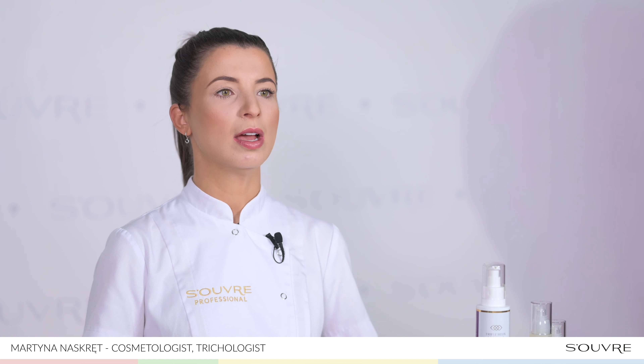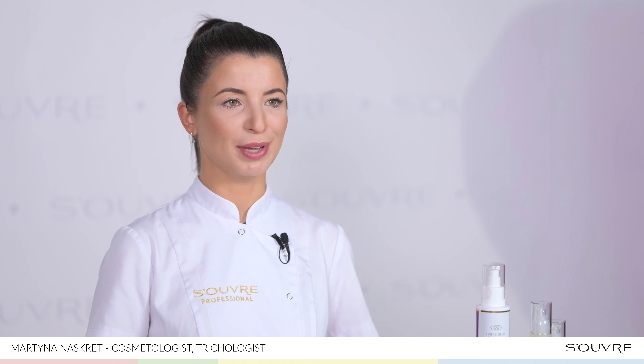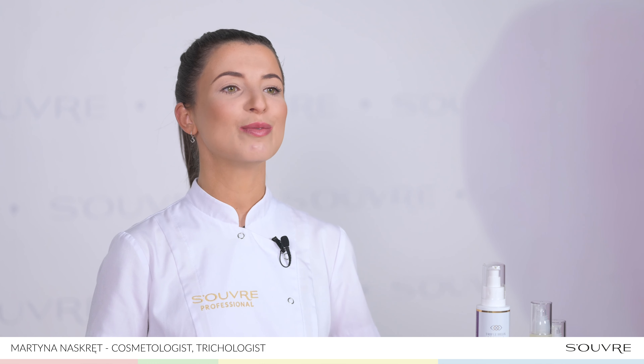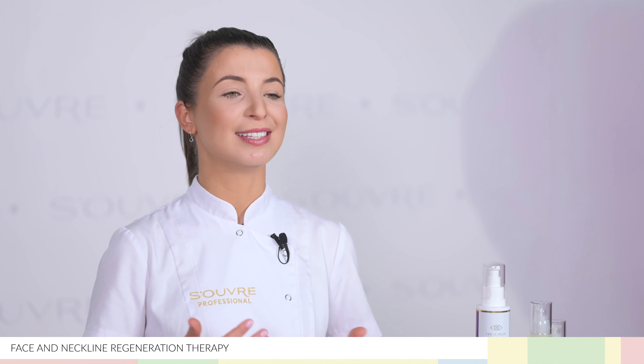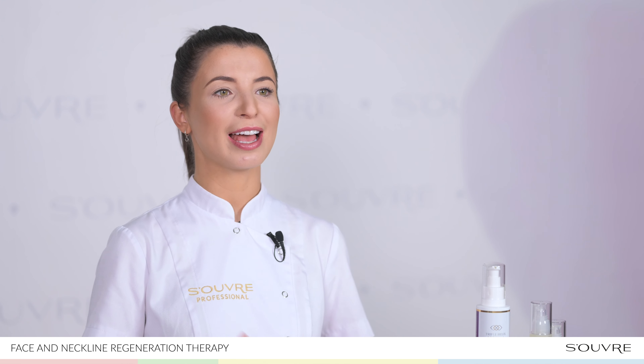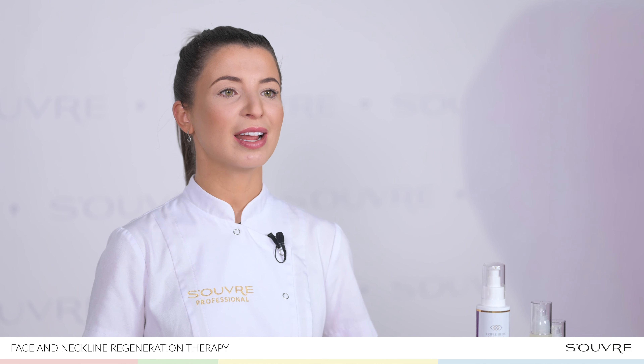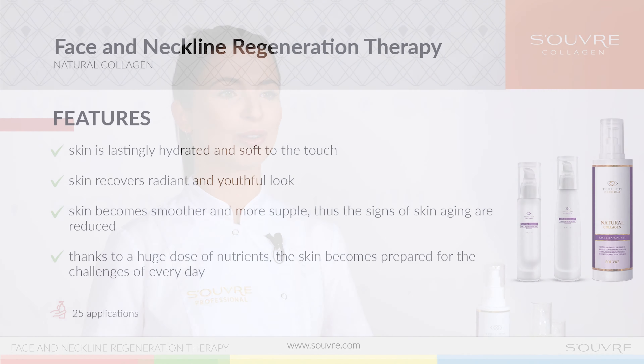The Neck and Decolletage Regeneration Treatment. Even though they enhance the beauty of every woman, the neck and decolletage lose their youthful appearance very early. Take good care of them to restore their smoothness, elasticity and firmness using the Neck and Decolletage Regeneration Treatment.